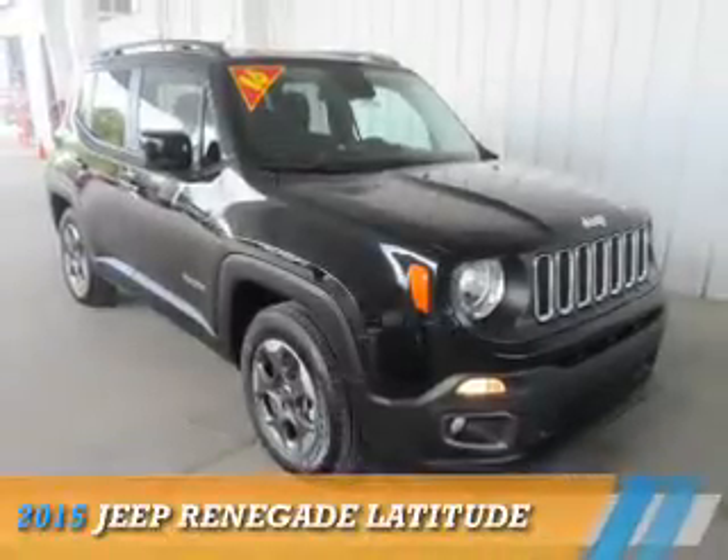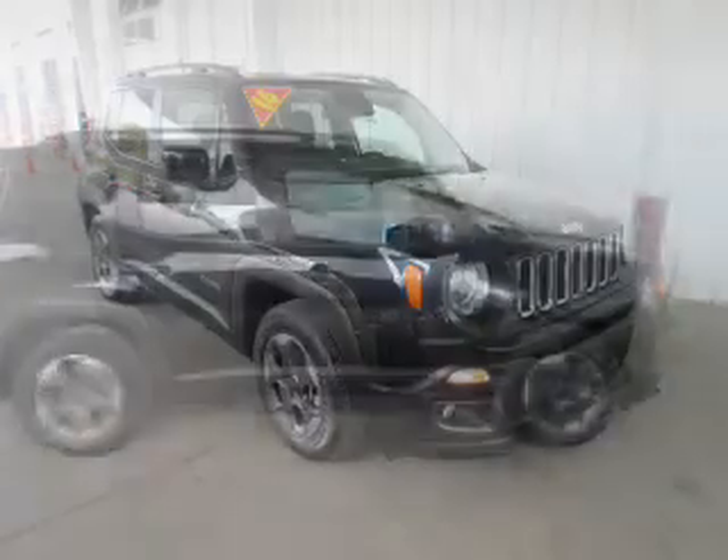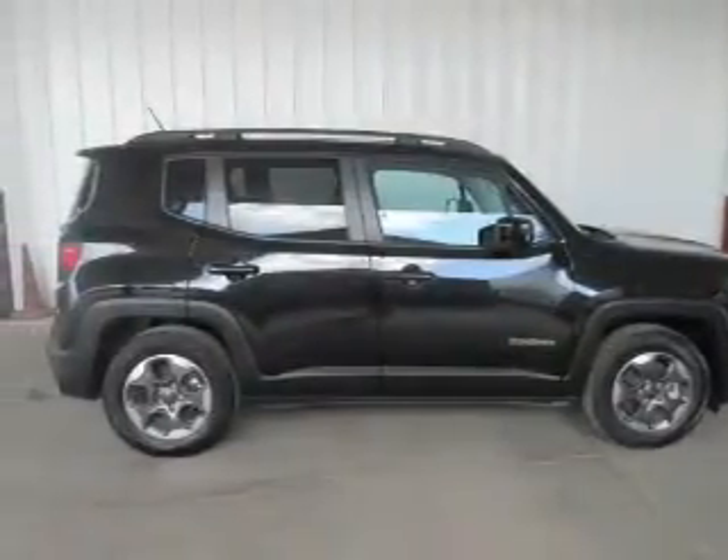This could be the vehicle you're looking for. It's powered by front-wheel drive, a 1.4-liter, four-cylinder engine, and a six-speed manual transmission.